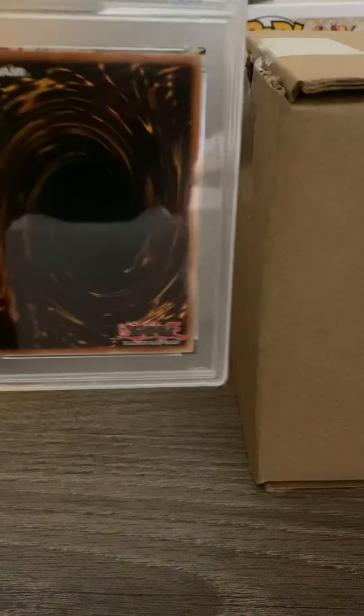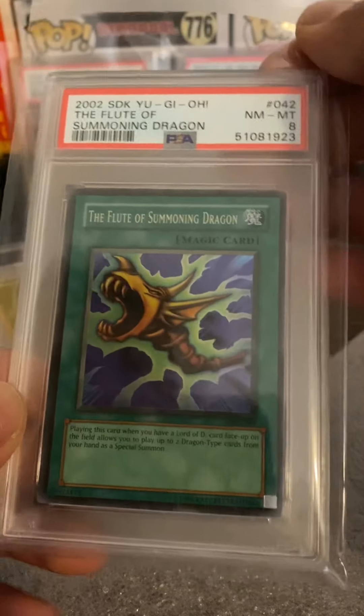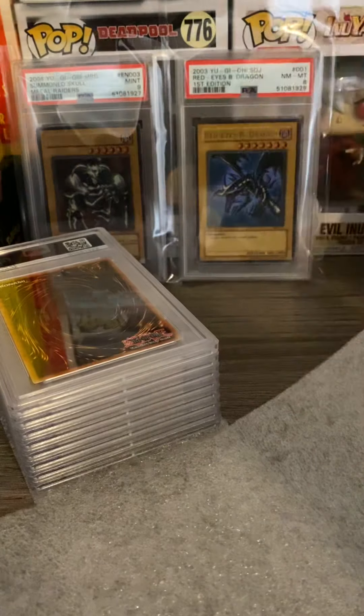Next card — Summoning Dragon. I hope this got the best grade of them all — an 8. Oh man, these are tough. Very tough. We got a starter deck card — an 8. Oh man. Lord of D, everybody remembers this from the starter deck — an 8. Oh man, if that came back an 8 and the flute also did...